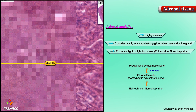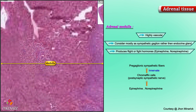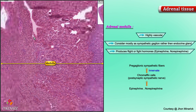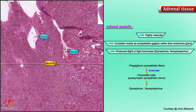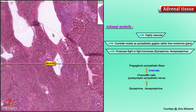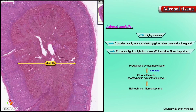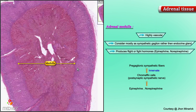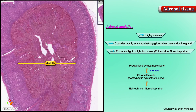One more thing about the medulla: you will often see very large veins inside the medulla, like you see here and here. These are called central veins and are very classically found in the middle of the medulla. In our shotgun philosophy, I don't think there's anything on this entire slide that you couldn't identify from any power whatsoever. Thank you very much.